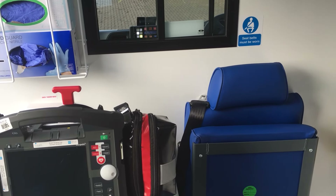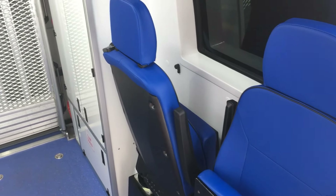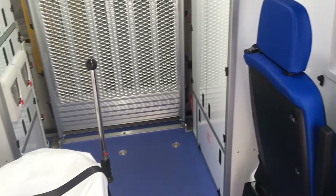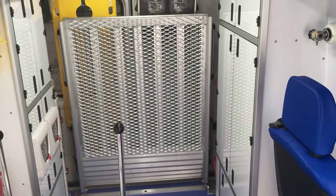In the rear we can carry three grown adults and a patient, so we're still able to carry a full range of people and escorts, while still keeping it under the B class license.